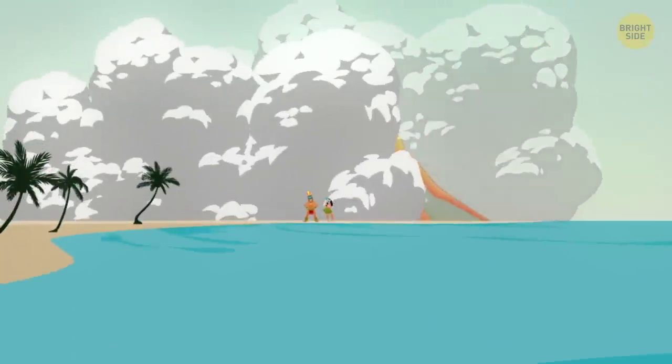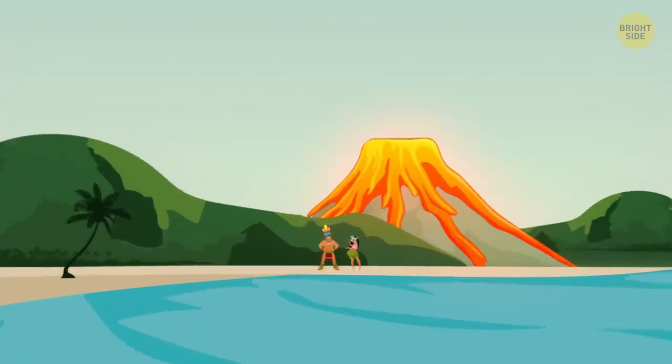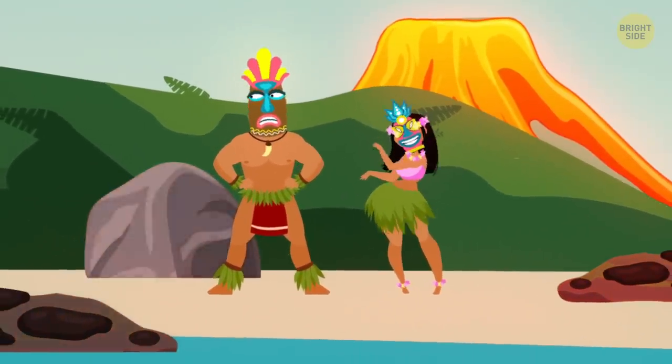It's no big secret that volcanoes can build new lands. Take the Hawaiian Islands, for example. They were the result of underwater volcanic eruptions that pumped out molten rock, which reached the surface of the sea and formed land masses.